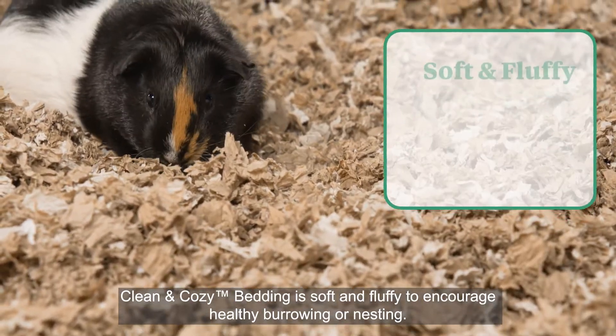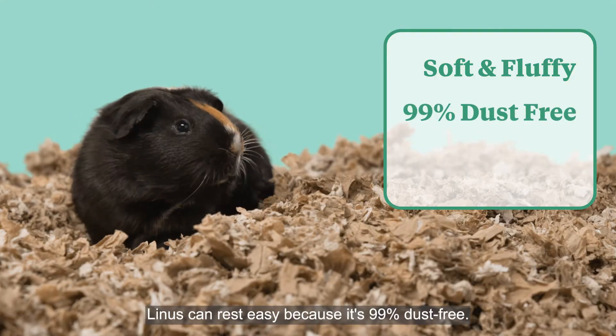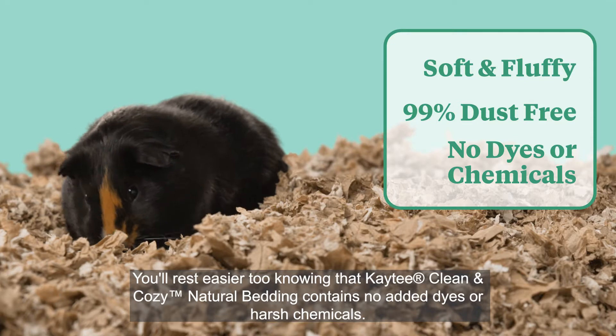Clean and Cozy Bedding is soft and fluffy to encourage healthy burrowing or nesting. Linus can rest easy because it's 99% dust free. You'll rest easier too knowing that KT Clean and Cozy Natural Bedding contains no added dyes or harsh chemicals.